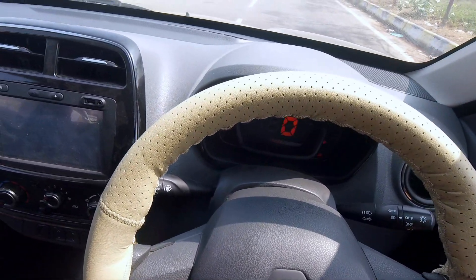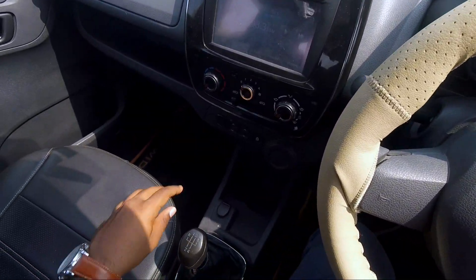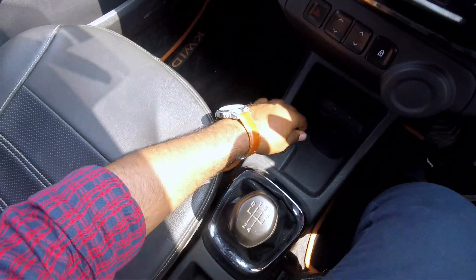This car has a 5-point seatbelt available on the passenger side and a 4-point on the other. There is a 2.0 USB chargeable power socket available.